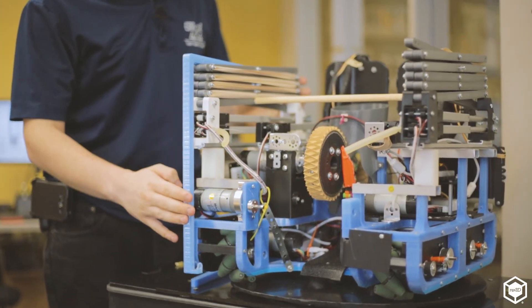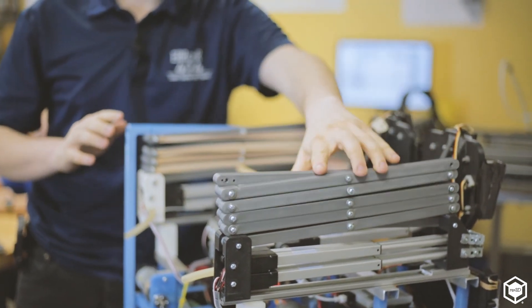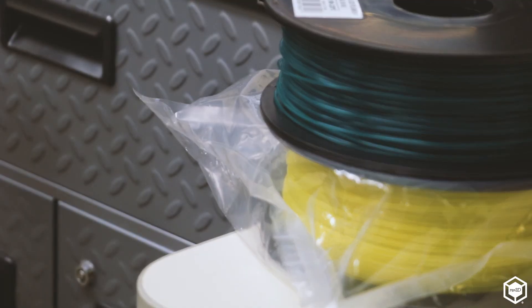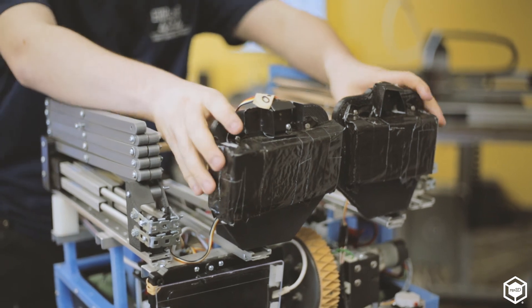We've printed out the chassis multiple times, the scissor lift — everything is 3D printed and 3D modeled, and you have to go through iterations. I'd say we're using 3D printing a lot more than a lot of the other teams. I think we've used 3D printing more this season than any of the other seasons I've been doing robotics, all combined — yeah, a lot of 3D printing.